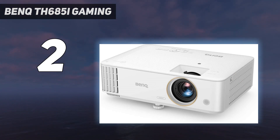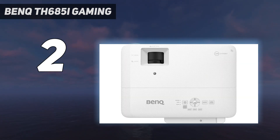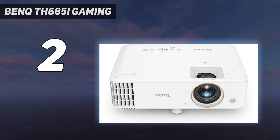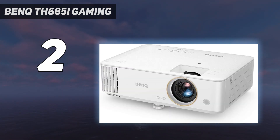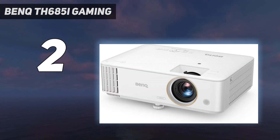The 1080p projector supports 4K HDR content with an impressive 3,500 lumens of brightness and automatic keystone correction should the projector not be positioned at the perfect angle. Project an image at up to 100 inches from up to 8.2 feet away. Compatible with all major gaming consoles including the new Sony PlayStation 5, Xbox One X, and the popular Nintendo Switch, it's the perfect way to enjoy a big gaming experience in the basement or games room.